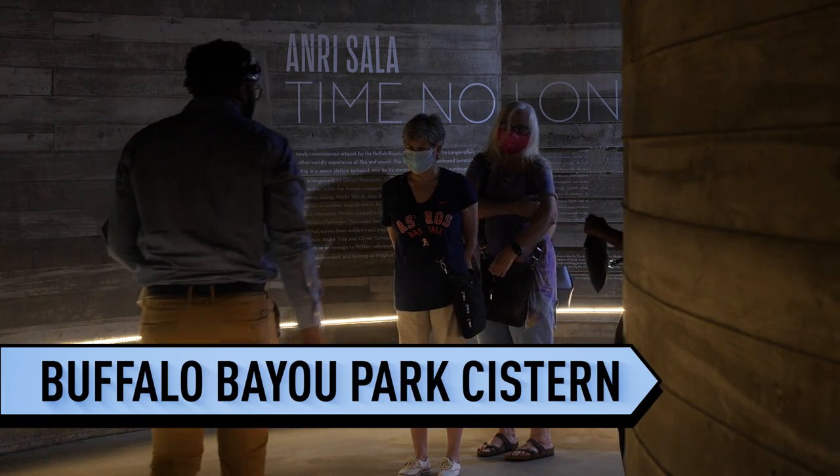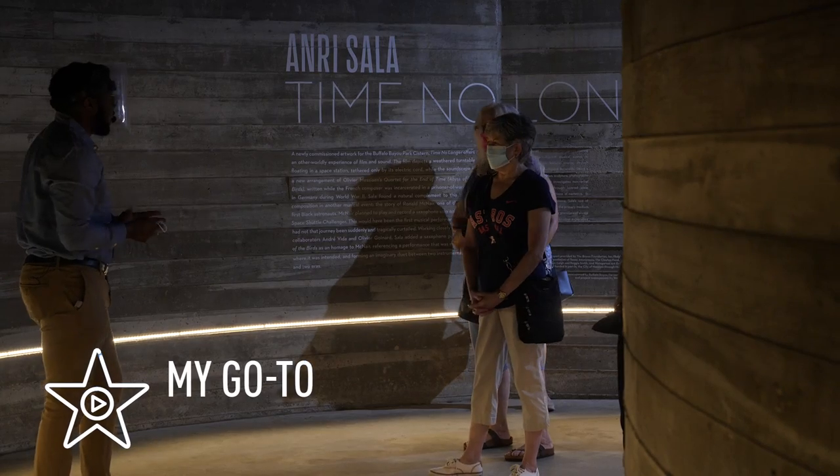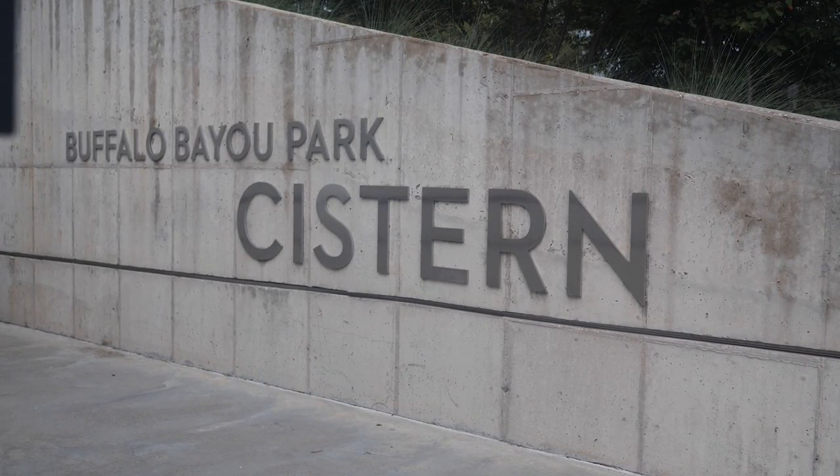Hello ladies and gentlemen. Welcome to the Buffalo Bayou Park Cistern. My name is Dwendal and I'll be your tour guide for the day. We are in the Buffalo Bayou Park Cistern.